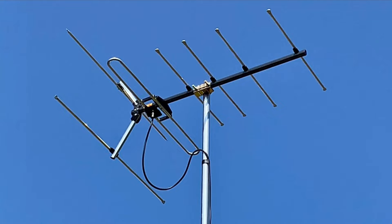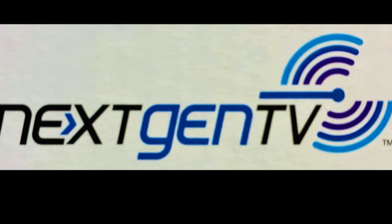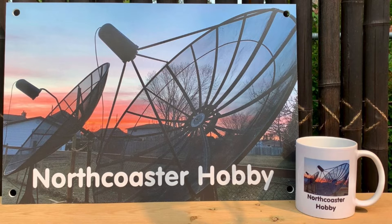Chicagoland over-the-air television viewers that use a TV antenna: ATSC3 or Next Gen TV has launched in your television market, and it's causing a shake-up on the RF TV spectrum. Basically what's happening is, in order to make room for the new Next Gen TV signals, some of the ATSC1 channels that most viewers are used to receiving had to move to a different RF channel.